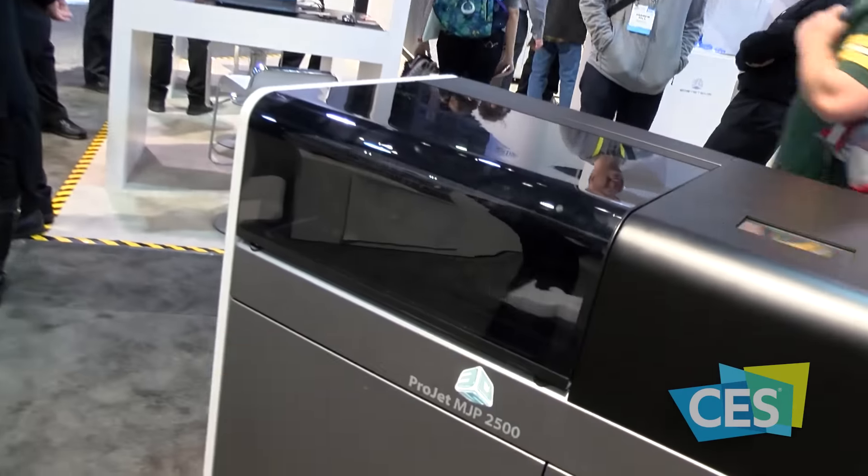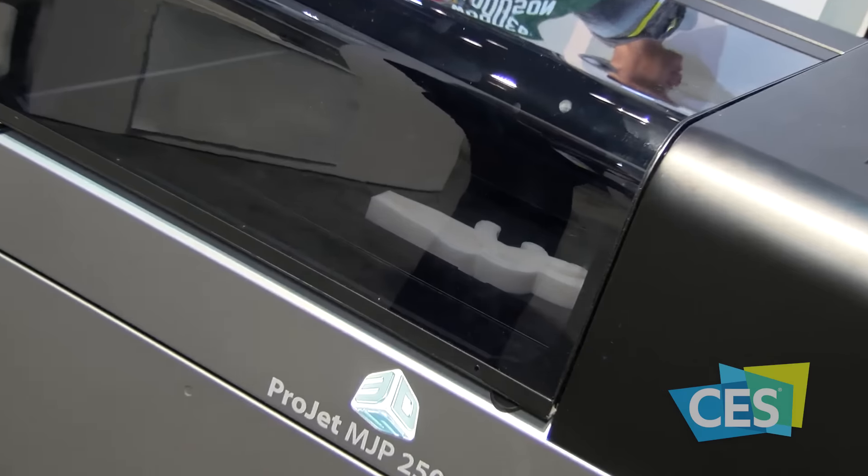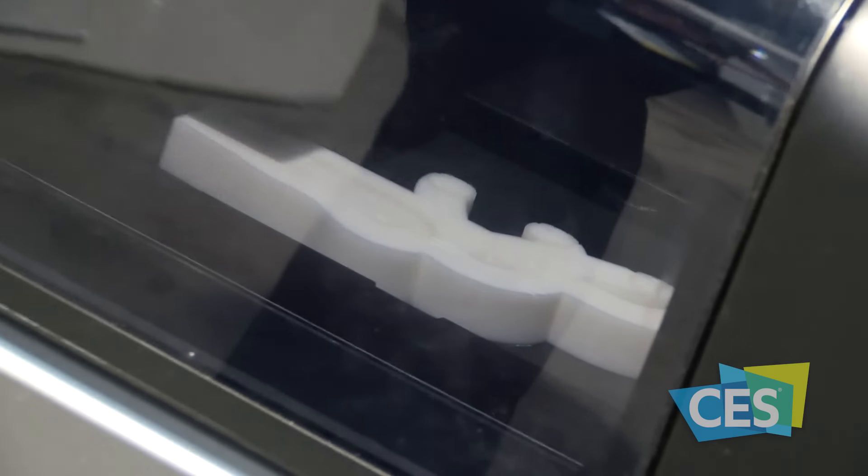The ProJet MJP2500 brings multi-jet printing, which is highly accurate and highly detailed, to the average office.